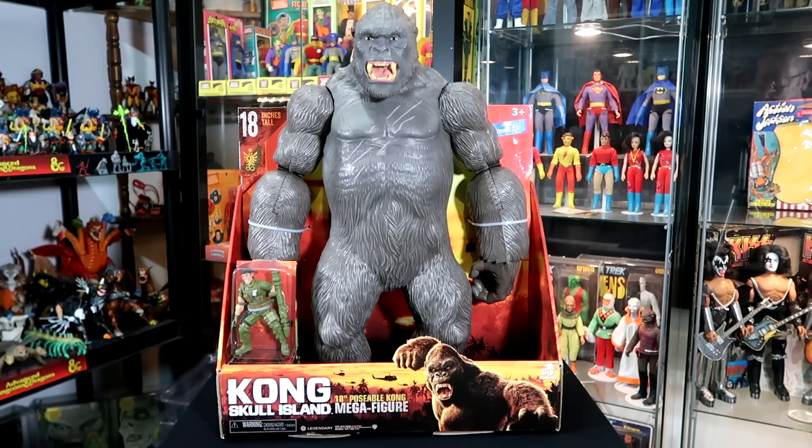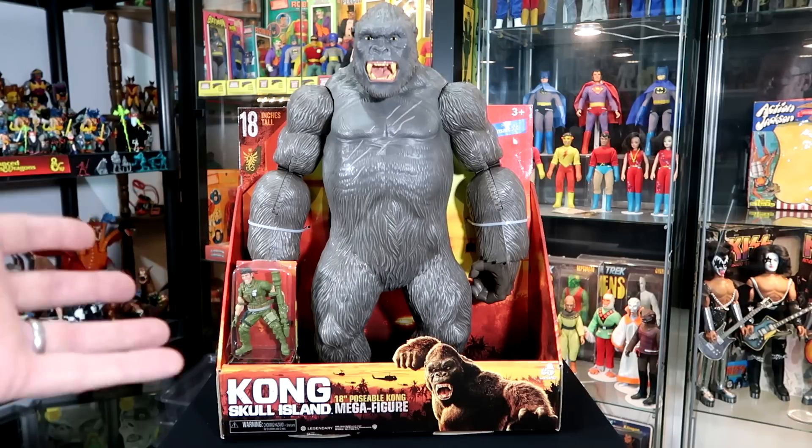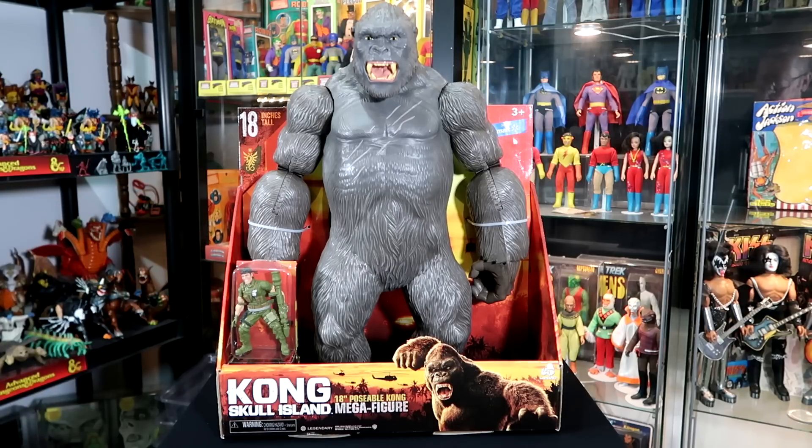Take these toys and compare them to any Mattel or Hasbro or anything else on the toy aisles, like a Star Wars figure — the Black Series figures. They're $20. And for this, you get this 18-inch giant beast for basically $25.